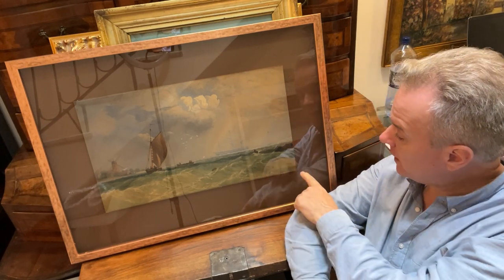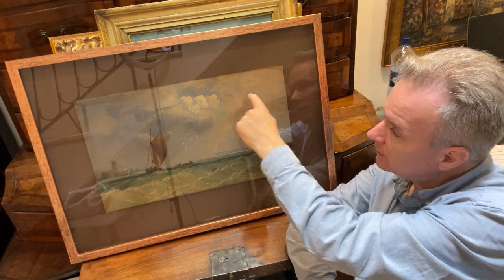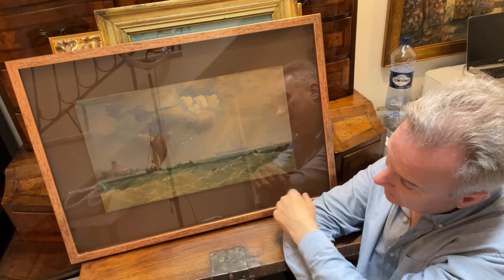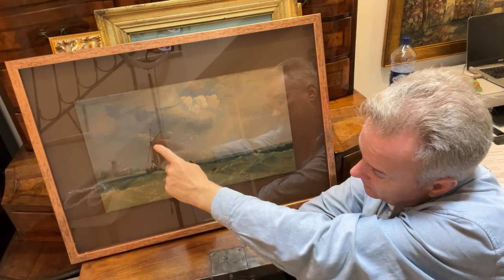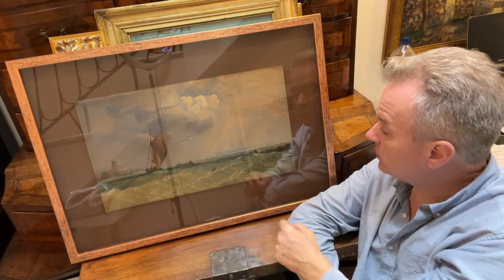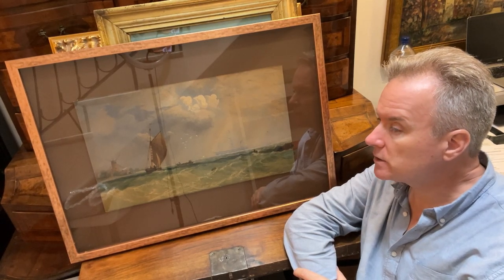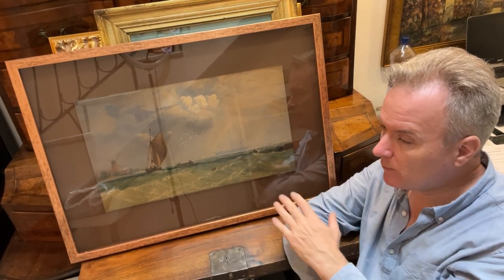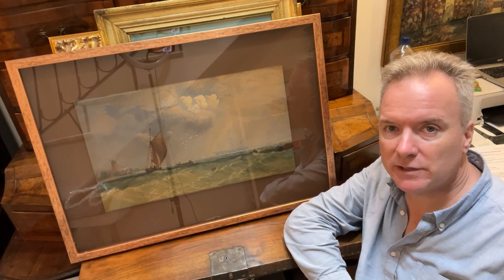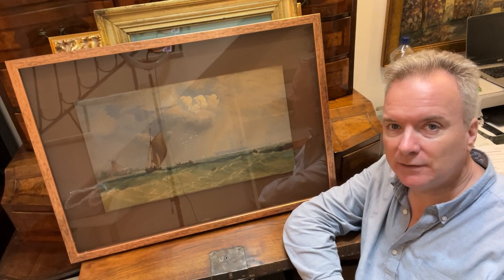We had it framed off the back on a mount — it's called a floating mount — so you can see the edge of the whole piece of paper. We picked out the bronzy colours in the sails and masts and put it in a bronzy frame. We picked out some of the browns and put it on a dark brown chocolate-coloured mount. This is available in Malta, and we will provide a photograph of the back with the attribution, and a photograph of the original for sale in England. Thanks very much.